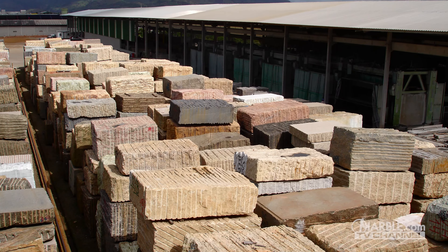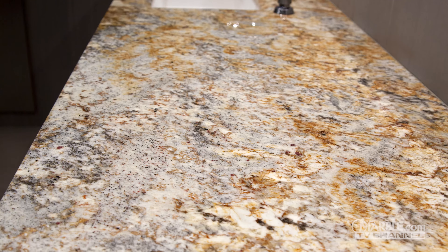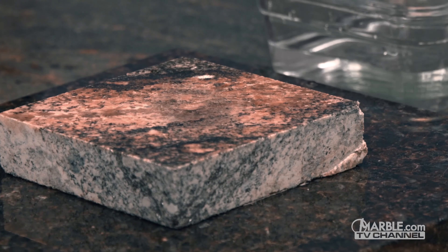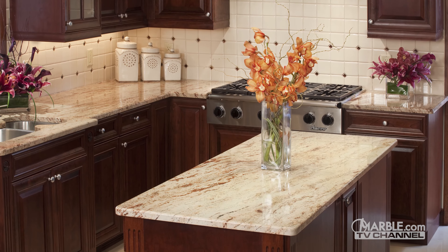Granite is a rock formed by liquid magma that cools and solidifies, making it extremely durable and resistant to both heat and scratches, which means that it will last for a lifetime with the proper maintenance.